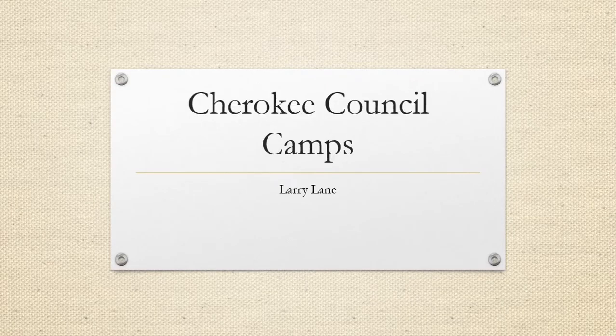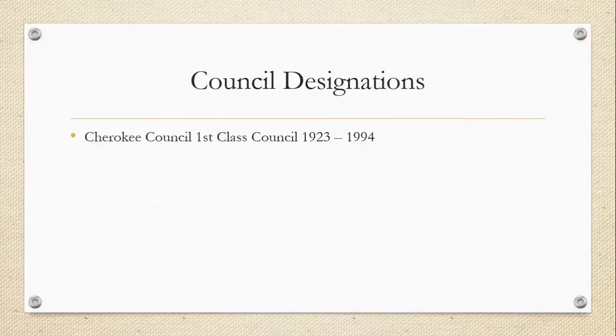The third video in our North Carolina camp series is going to be on Cherokee Council camps. Scouting started in Burlington, North Carolina during the teens, but no record of councils preceding Cherokee Council have been found. In 1923, David Ballard was hired to be the first scout executive for the newly formed Cherokee Council. Cherokee Council started off as a first class council in 1923 and existed until 1994, when the area was taken over by Old North State Council.